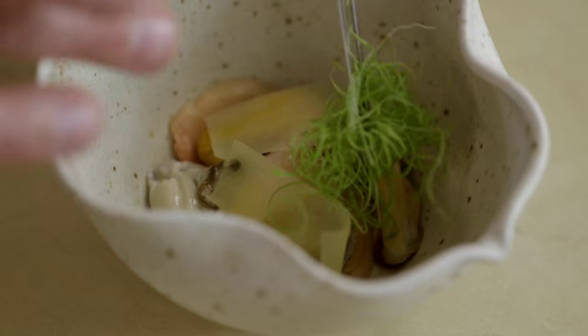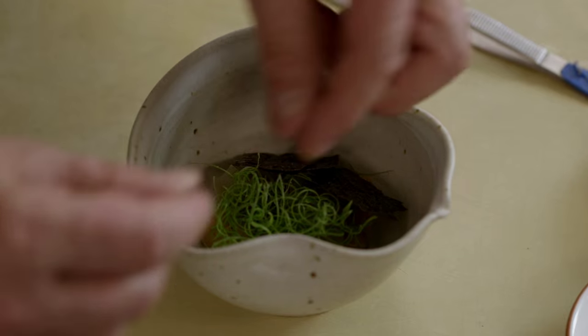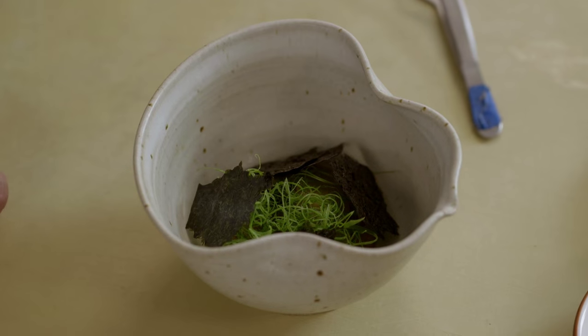Scallions. Nori, lightly toasted, and then we tear by hand. These will shrink but become very aromatized when the broth is poured on top.